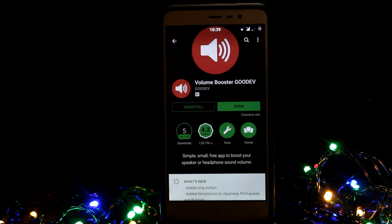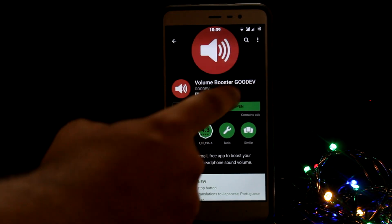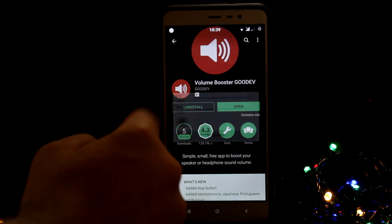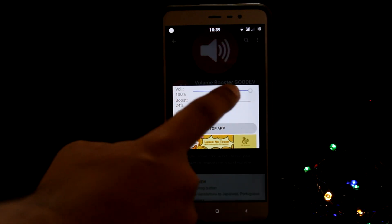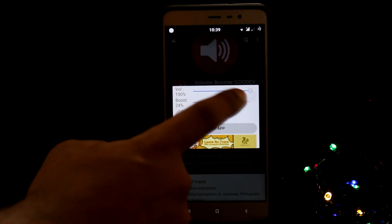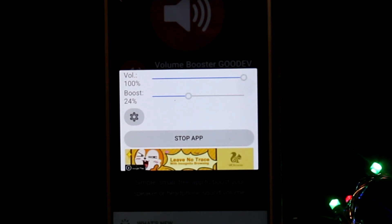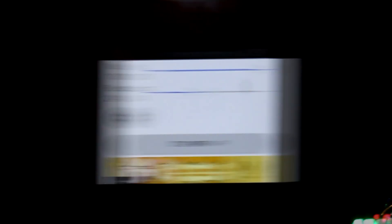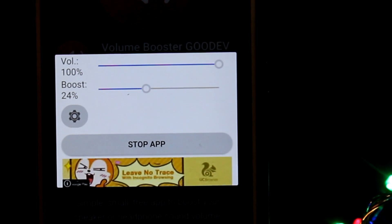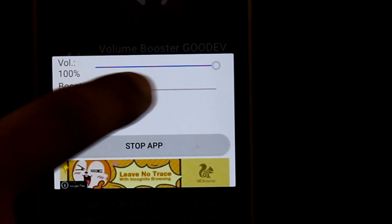So I came up with an application called Volume Booster. Just install this application — it's free on the Play Store, no root access required. Just install it and start the application. I'd suggest a setting I personally use: keep the volume at 100 percent and let the boost be at 24 percent. That's the best I've found because it doesn't spoil the audio quality while also increasing the volume.